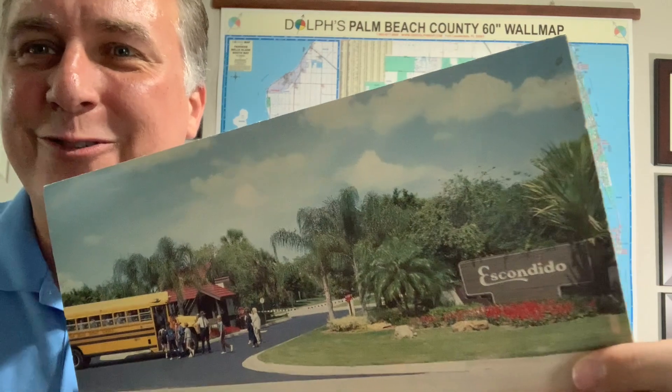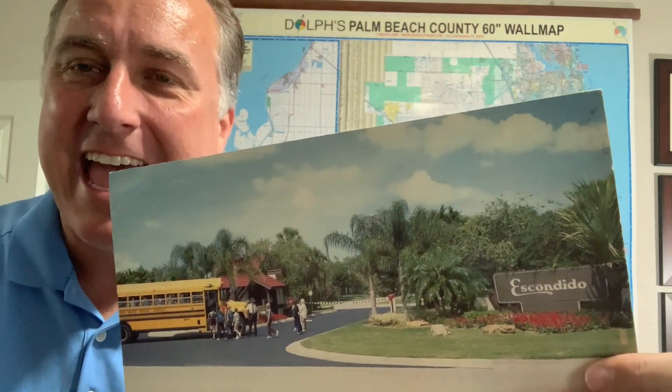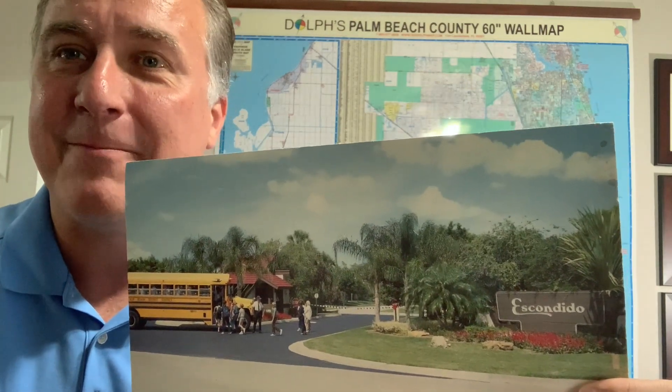Hi, I'm John Newman with the Newman Group at Remax. I am a local realtor born and raised here in Boca Raton, and I'm going to share with you some great local communities that are gated in our area in West Boca.